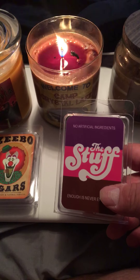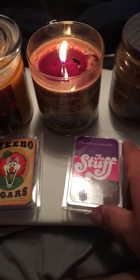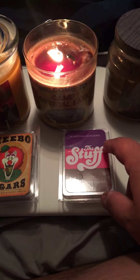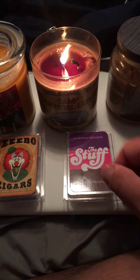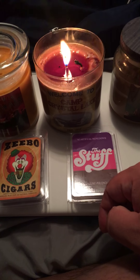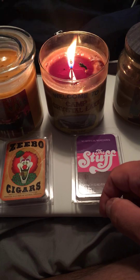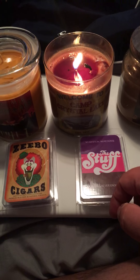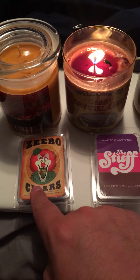Speaking of stuff, this is The Stuff from that movie everybody wanted to try but couldn't. This is a vanilla, marshmallow-y type smell. It's going to make you want to eat it because that's how good it smells — like an edible, marshmallow-y type candy. I wouldn't say ice cream; it's more towards a candy.